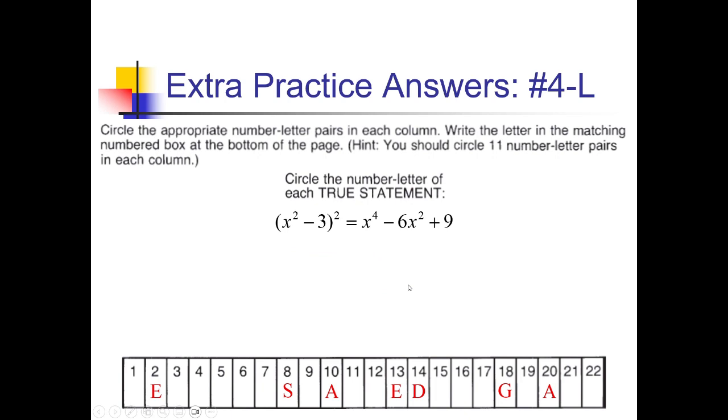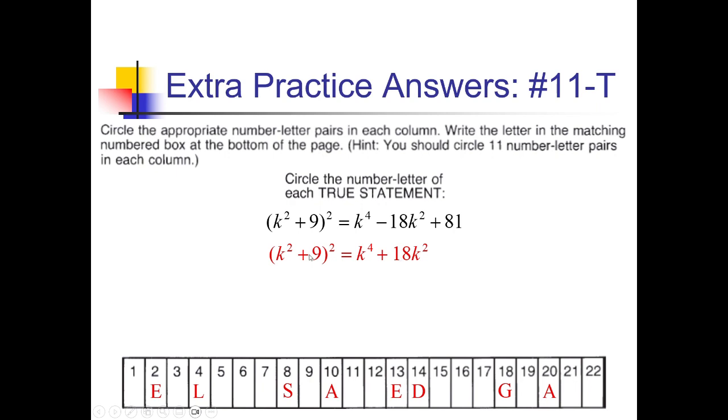For 4-L, we have x squared minus 3, all squared. x squared squared gives x to the fourth. Multiplying gives negative 3x squared; doubled is negative 6x squared; and 3 squared is 9. That matches, so 4 gets an L. For 11-T, k squared plus 9 squared: k to the fourth; then 9k squared doubled is positive 18k squared; and 9 squared is 81. However, they gave a negative where it should be positive 18k squared — false statement, on to the next.